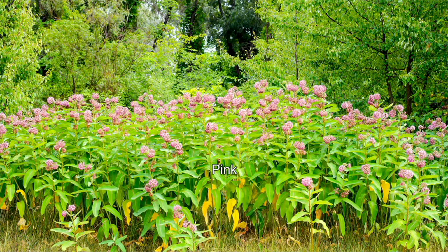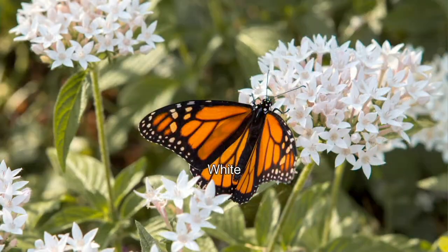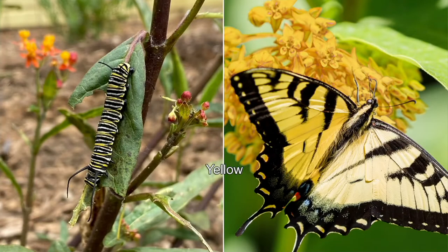We're doing a four-piece milkweed collection that is just absolutely gorgeous. You're going to get an orange one, a pink one, a yellow one, a white one. They're really lovely plants and they're prolific bloomers. By buying these, you are absolutely doing your part to help a population that was almost decimated. Apparently they're having a good year this year, but it's still a tenuous situation, so create those stops along the migratory route.